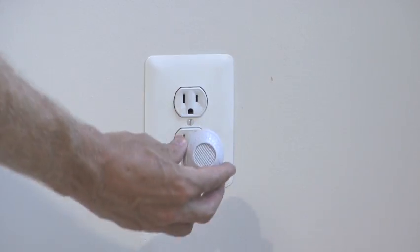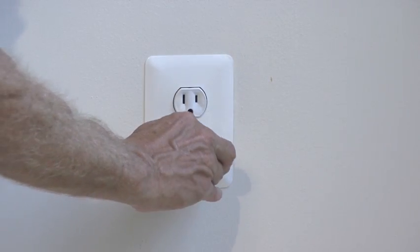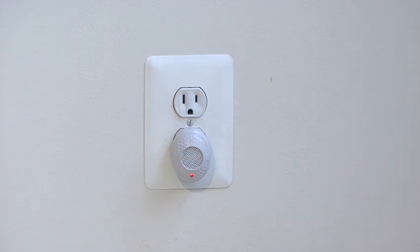Next, plug the unit into an outlet which is open to the rest of the room, not behind furniture where the sound waves may be blocked. Ultrasound is reflected by hard surfaces and absorbed by soft surfaces.